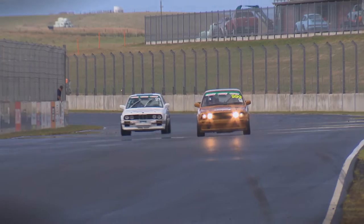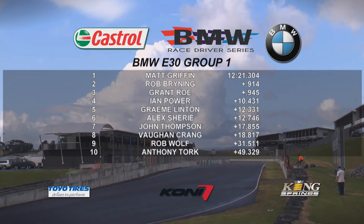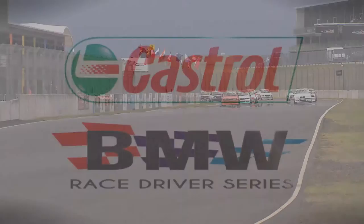The chequered flag comes out and it is Matt Griffin getting the win. In second place it will be the 21 of Bining. In third place it'll be Grant Rowe. Fourth place goes to Ian Power. In fifth it'll be Graham Linton. In sixth place it's Alex Sherry. And in seventh, number 183, John Thompson.